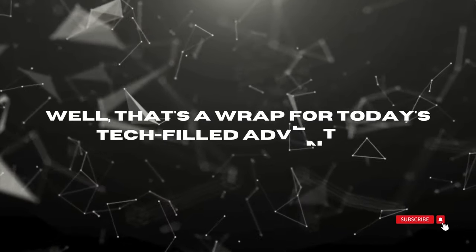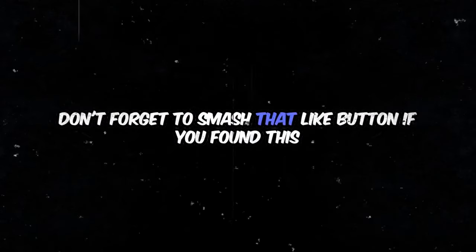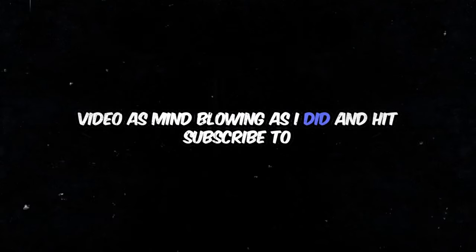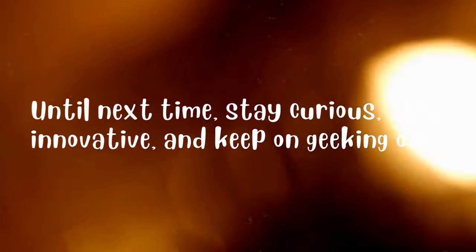Well, that's a wrap for today's tech-filled adventure, folks! I hope you enjoyed exploring the incredible world of technology with me. Don't forget to smash that like button if you found this video as mind-blowing as I did, and hit subscribe to stay up to date with all the latest tech trends. Until next time, stay curious, stay innovative, and keep on geeking out!